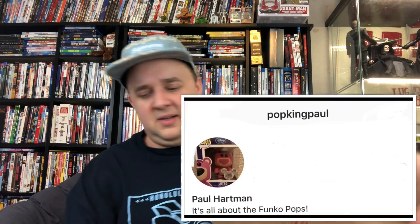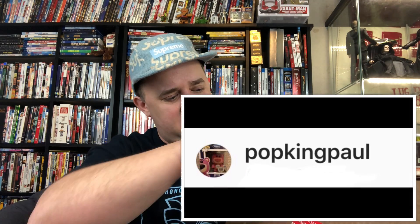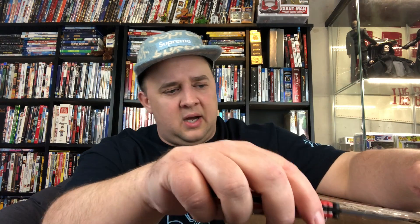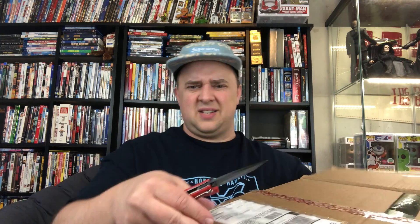You guys excited? You want to get into this box? I do too. Here is the box — let's open her up and see what we got. Like I said, it is kind of like a custom made mystery box. How he does it is amazing. He's worked with Popcorn with Flicks. He'll go as low as ten dollars and as high as thousands. It is exciting — he was really cool to let me use him for one of the giveaway mystery boxes.